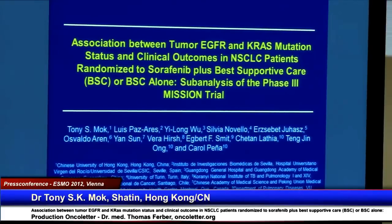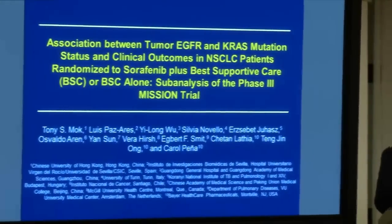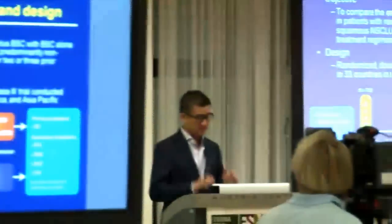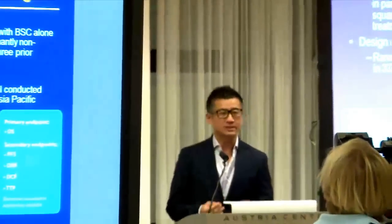Thank you, Chairman. It's a great pleasure of mine to collaborate with Dr. Profesoraz from Spain on this global study. As you have heard, this study was negative. The overall survival shows a lack of benefit, but there's a hint of improvement in progression-free survival.